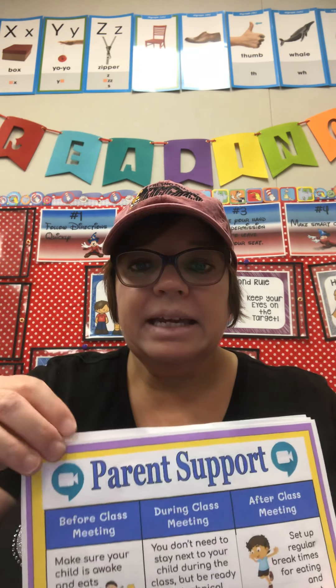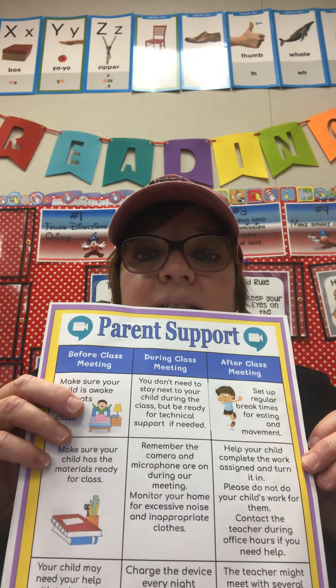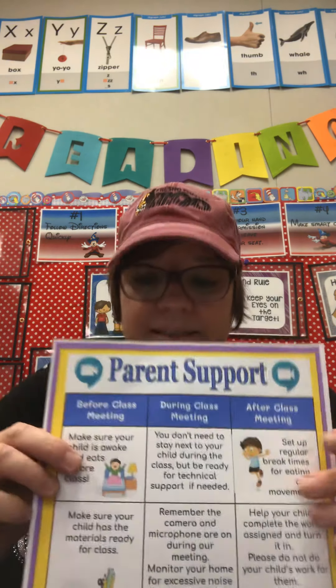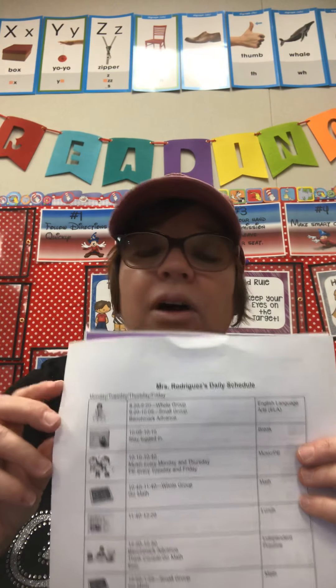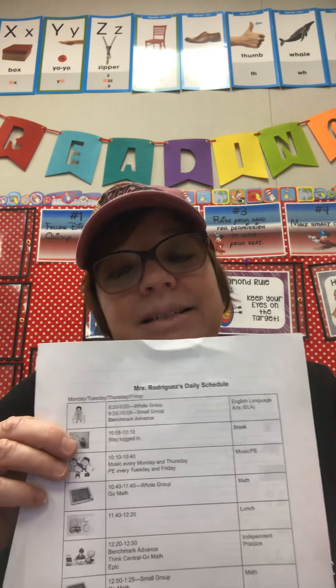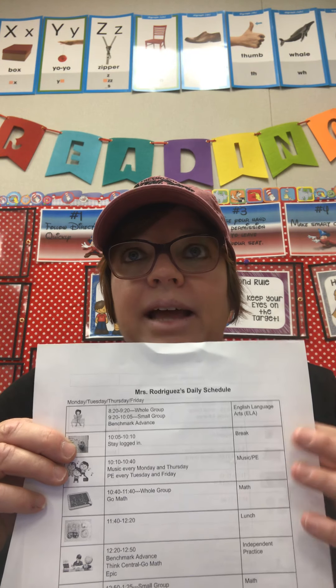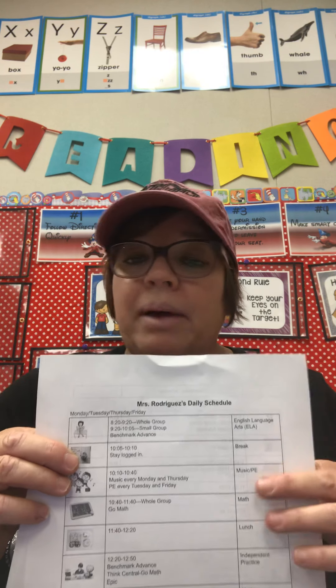Parents, that first packet is for you. Make sure that you fill out the emergency forms and all those things that were there. You'll also see some parent expectations and how you can support your children in distance learning. The daily schedule is there, which is also posted on Google Classroom and ClassDojo, and this is tentative because we're just going to have to see how things work out and we might have to adjust.